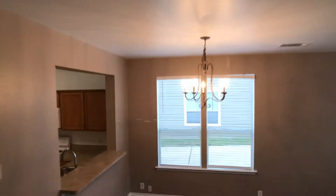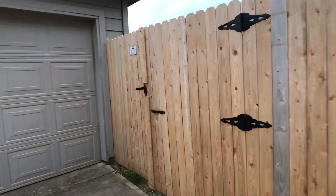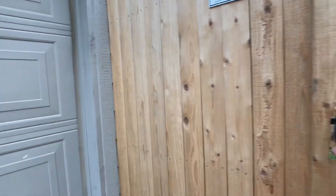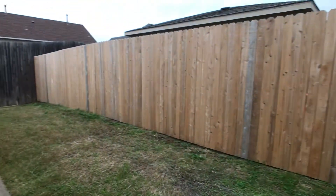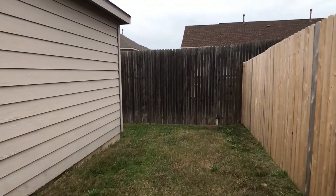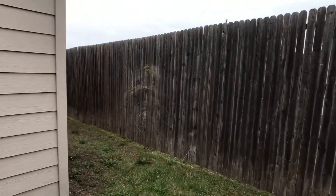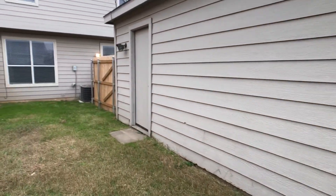Last thing I'll show you is the backyard. We exit through the den area to the backyard. Here we can see the garage door, and then to my right is going to be the fenced-in area. This one is L-shaped, so back this way and behind the garage. And of course, side entry door into the garage.